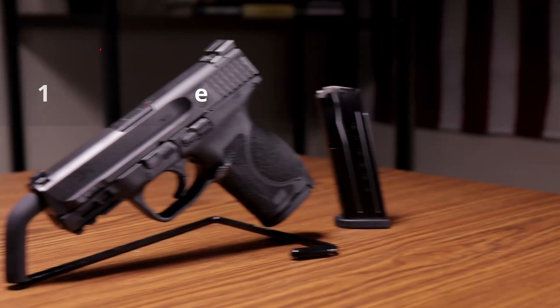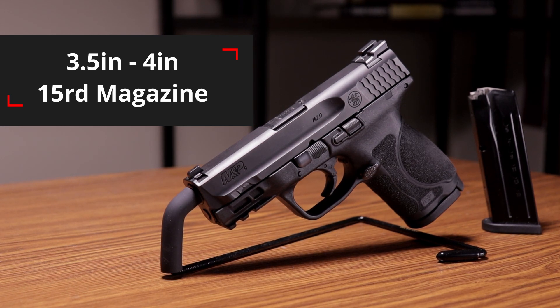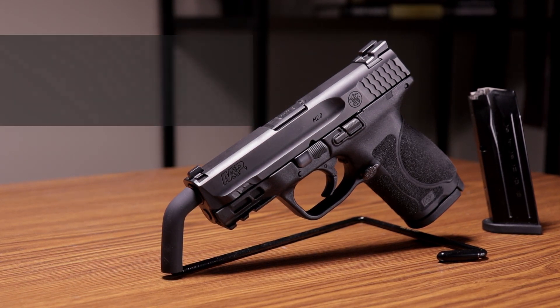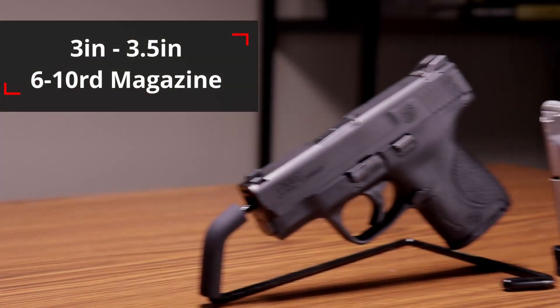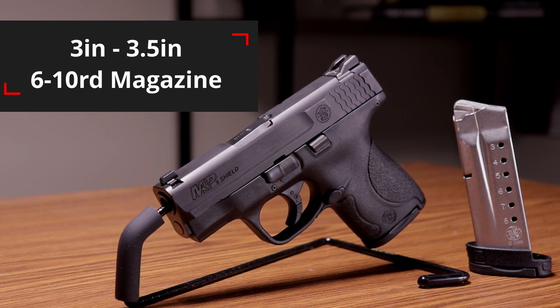The compact has a barrel length between three and a half inches to four inches, and the magazine can only hold 15 rounds. The subcompact has a barrel length typically between three inches to three and a half inches, and depending on manufacturer and model, they typically hold between six to ten rounds in their magazine.